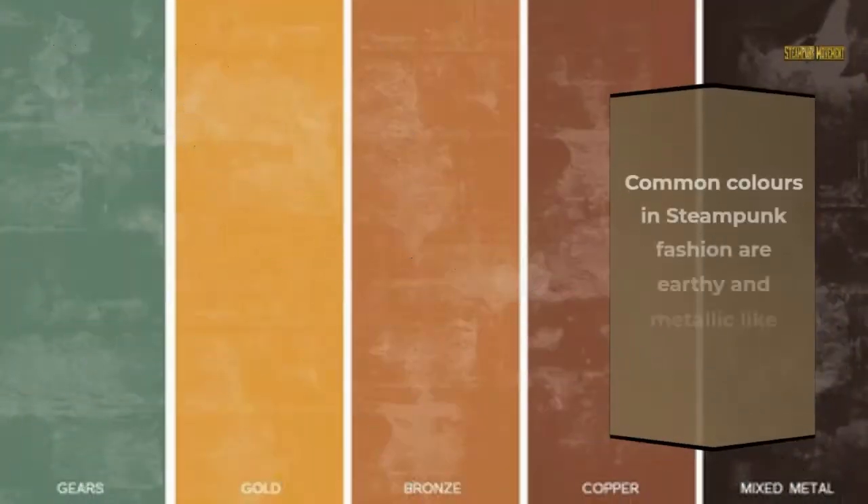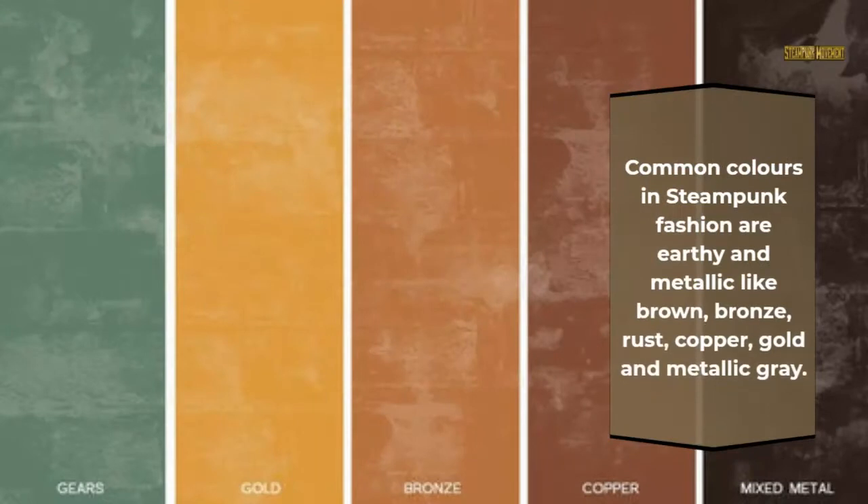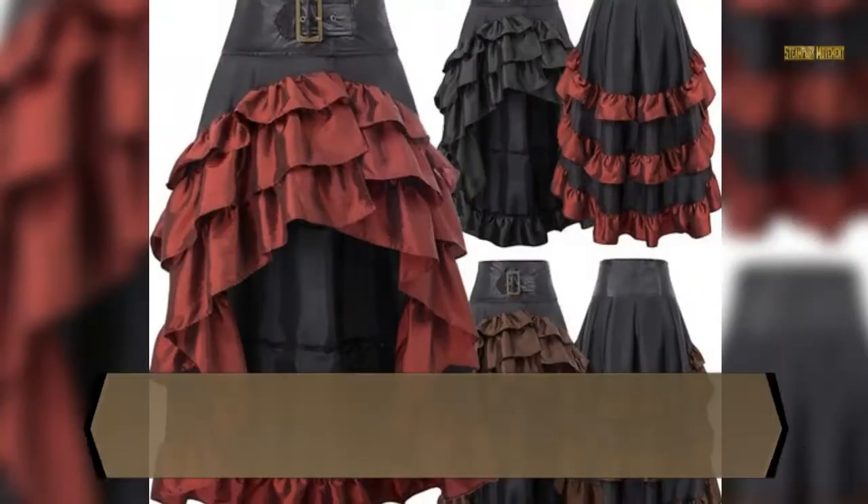Common colors in steampunk fashion are earthy and metallic, like brown, bronze, rust, copper, gold, and metallic gray.